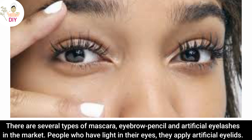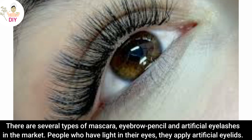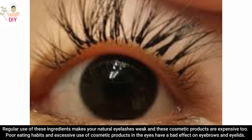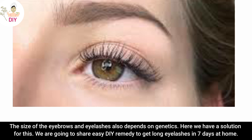There are several types of mascara, eyebrow pencil and artificial eyelashes in the market. People who have light in the eyes apply artificial eyelids. Regular use of these ingredients makes your natural eyelashes weak and these cosmetic products are expensive too. Poor eating habits and excessive use of cosmetic products in the eyes have a bad effect on eyebrows and eyelids. The size of the eyebrows and eyelashes also depends on genetics.